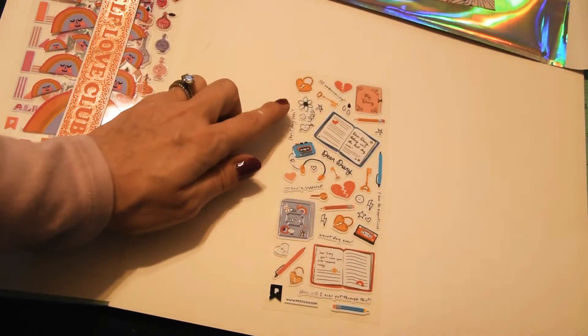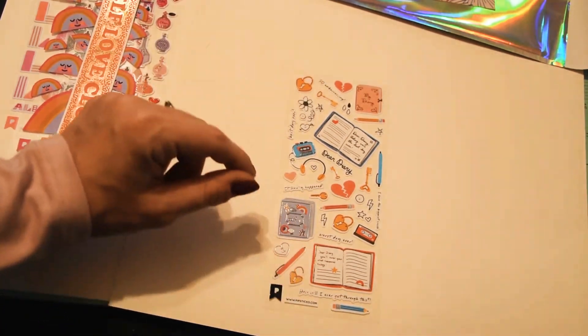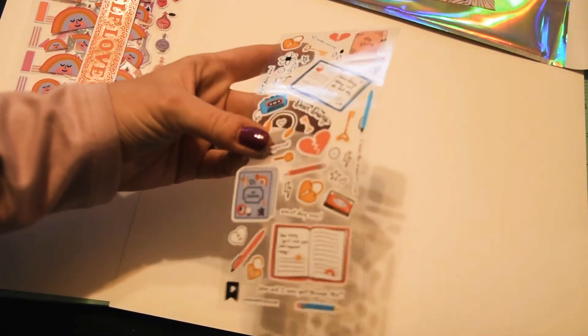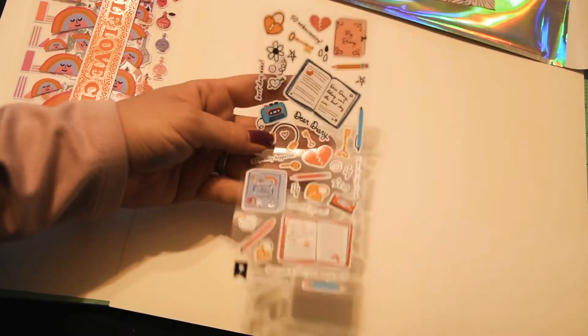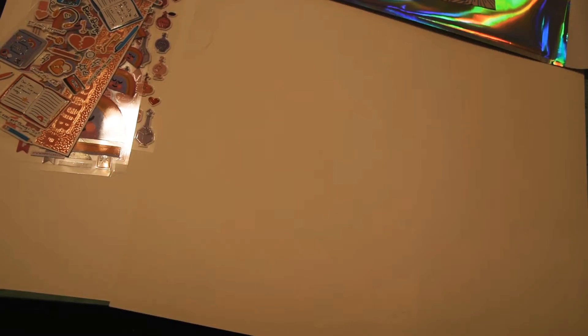Super cute little keys and locks and little doodles. I love things that look like doodles. They're foiled a little bit — embellishment foil.